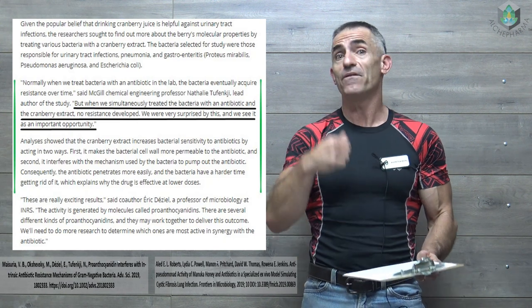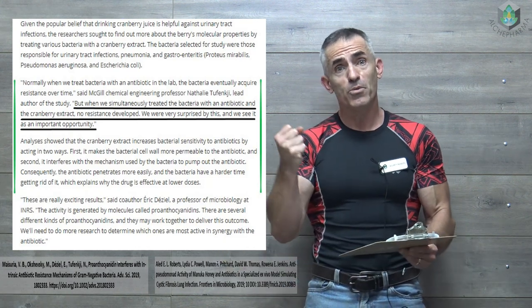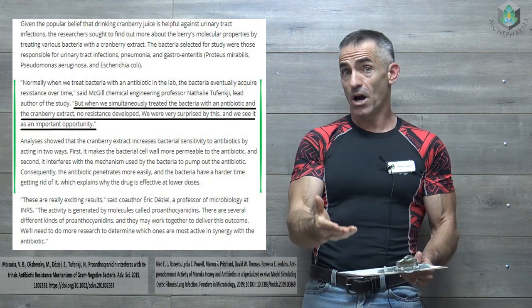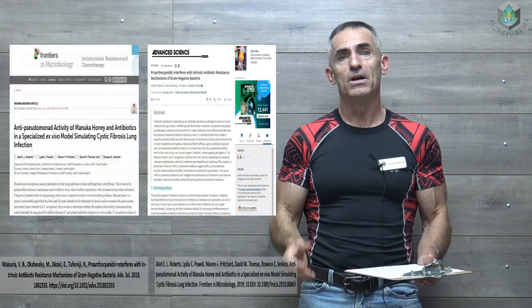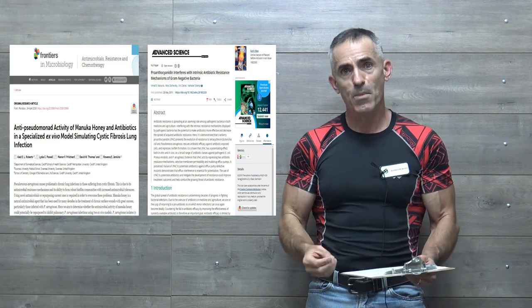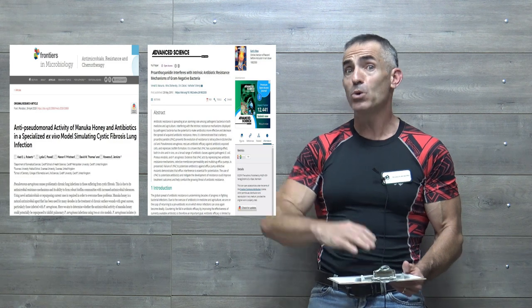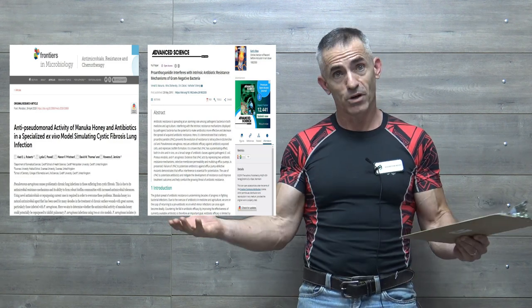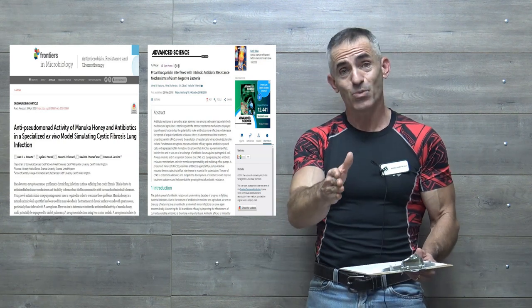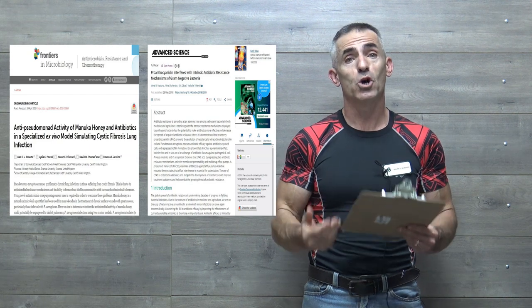Utilizing cranberry in combination with antibiotics — if the information is validated in future studies — means you could potentially get away with using a lot less antibiotics, as well as making the antibiotic very effective in situations where it may not be effective at all. It's incredibly enlightening in regard to manuka and cranberry. Each has an impact working cohesively with an antibiotic to boost its strength. The manuka honey, for example, outperformed the antibiotics 39% to 29% on its own. Very promising information that can definitely, over time, hopefully show to save lives.